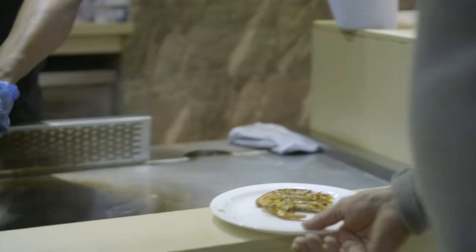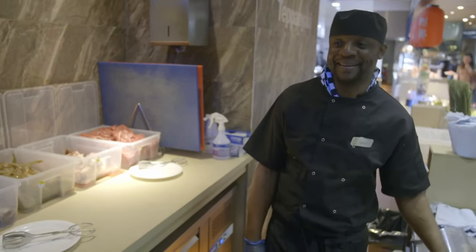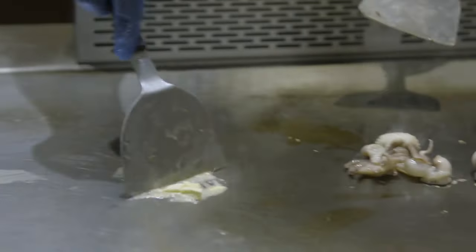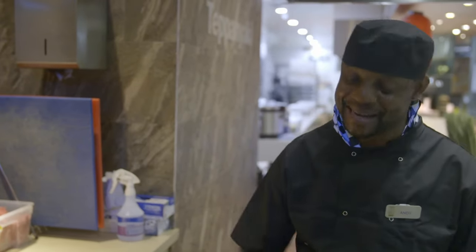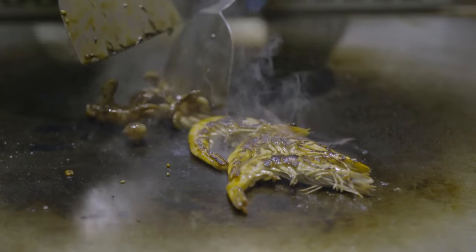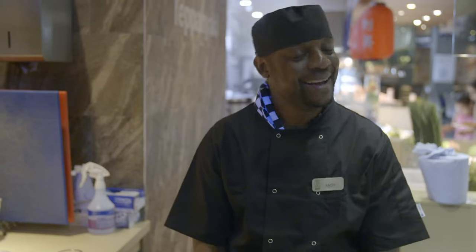'I'm most popular here — people say hello Andy. I like to cook, it's like boxing — chopped, chopped. I love it.'